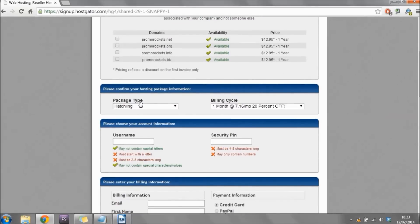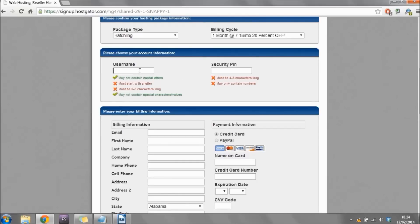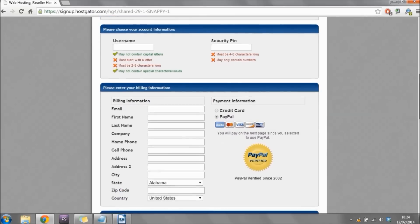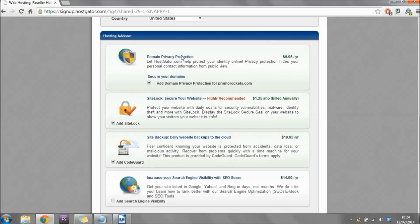Make sure your package type and billing cycle are correct — I chose the hatchling plan and one month billing cycle. Then it'll ask you to choose a username and security pin, and fill out your general billing information. You can choose to pay by credit card or PayPal. Under that you'll see options to purchase further hosting add-ons such as domain privacy or site backup. Personally I don't think any of these are necessary, so I'm unchecking them, although you can add any you want.